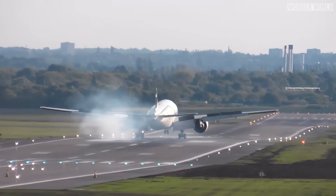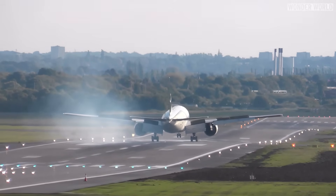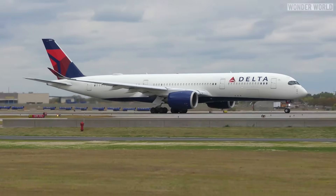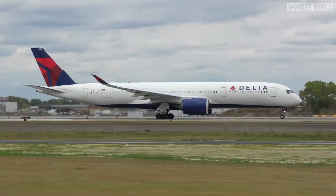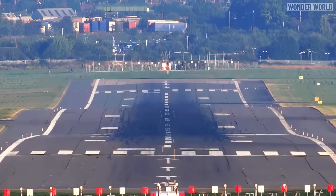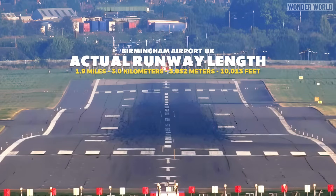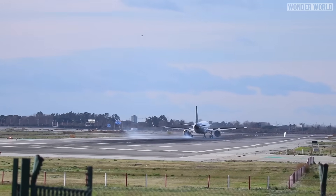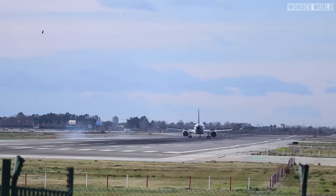Have you ever noticed that some airport runways are not flat, but have the appearance of being wavy or undulated? Although most runways appear flat from a distance, or when looking at them side on, if you look down the runway from end to end, especially using a telephoto lens, this perspective compresses the view and exaggerates any wavy undulations. While many runways have minor imperfections, there are some that are noticeably wavy.